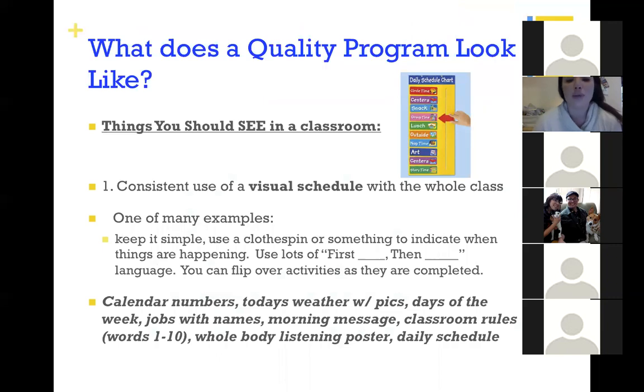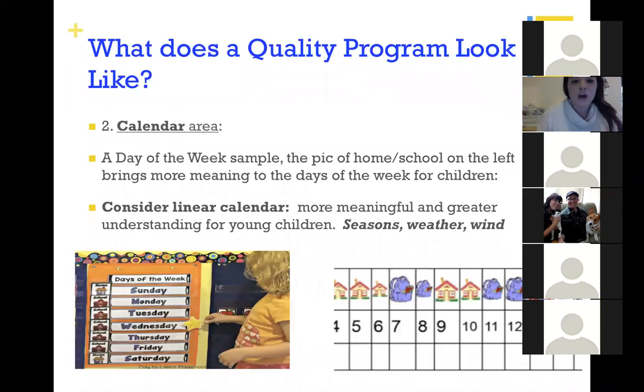Here are some specific examples of what quality programs look like. Things you should see in all early childhood classrooms include a visual schedule — with pictures, even pictures of real life make it even better. You can use an arrow and clothespins so children or teachers can manipulate exactly where they are in their day. These help us identify where we are and are examples of a quality program.